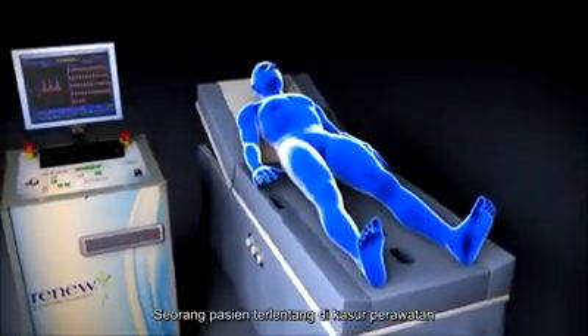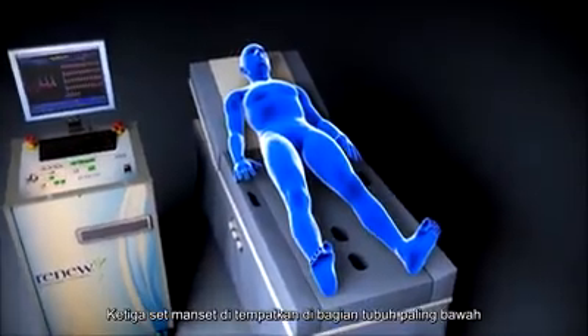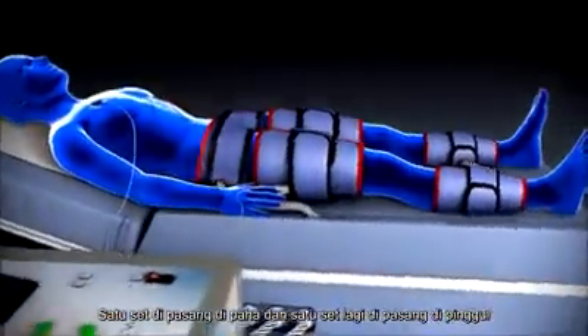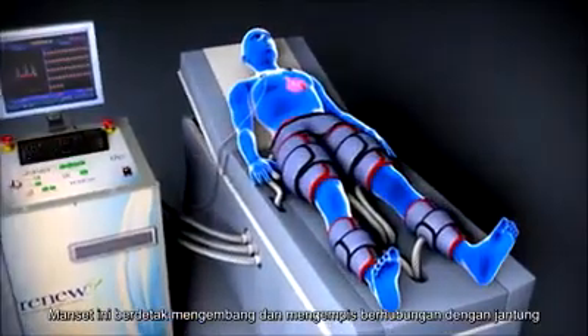A patient lies on the treatment bed with three sets of cups secured on the lower body — one set on the calves, one set on the thighs, and one set on the hips. These cups are timed to inflate and deflate between each heartbeat.